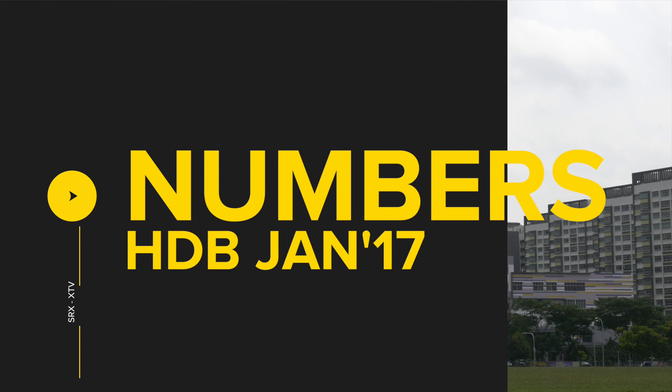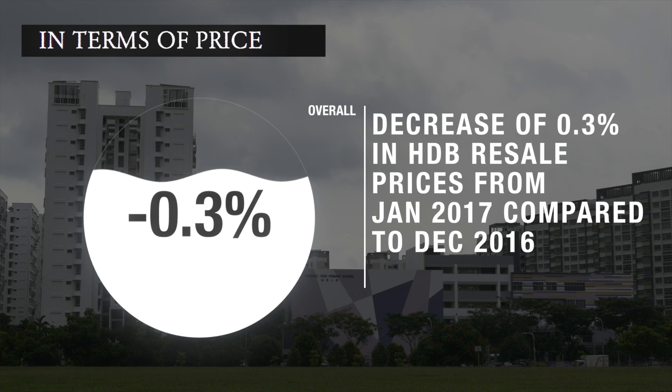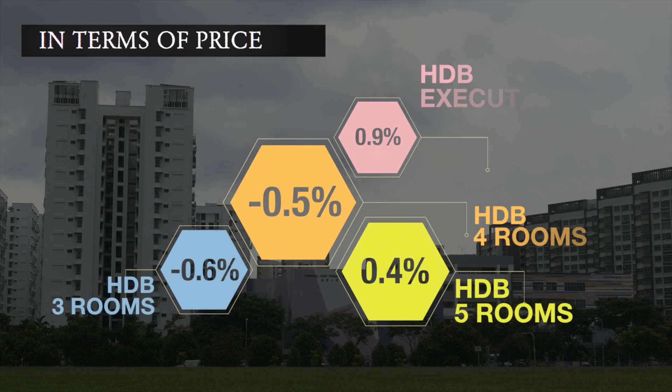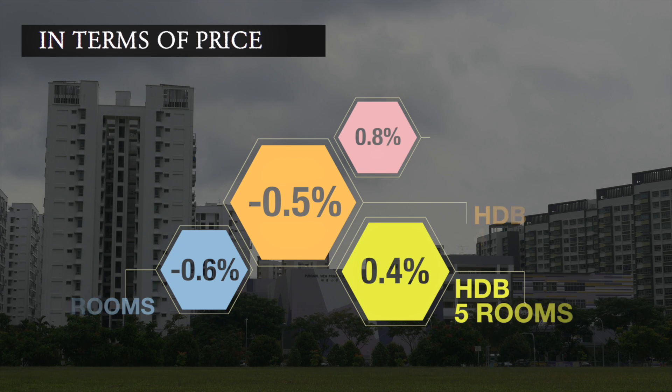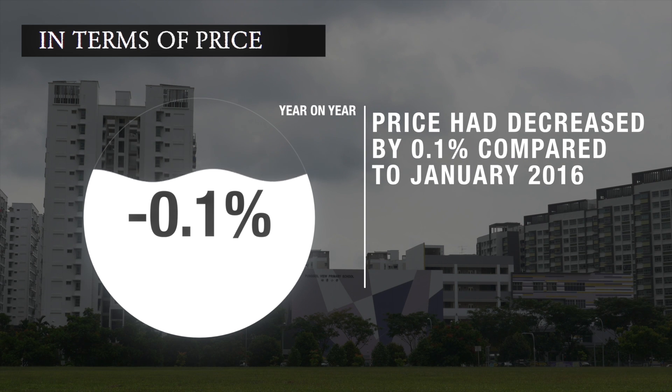Let's review the HDB performance in January 2017. In terms of price, overall there was a decrease of 0.3% in HDB resale prices in January 2017 compared to December 2016. The resale prices of HDB 3-room and HDB 4-room flats decreased by 0.6% and 0.5% respectively. HDB 5-room and HDB executive flats increased by 0.4% and 0.9% respectively. Year on year, overall prices also decreased by 0.1% compared with January 2016.